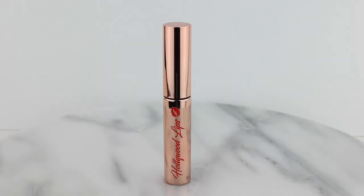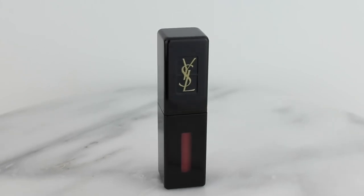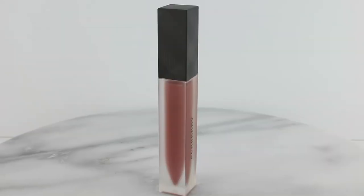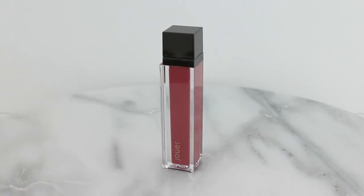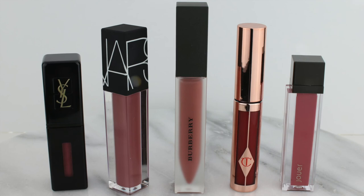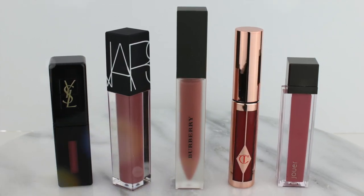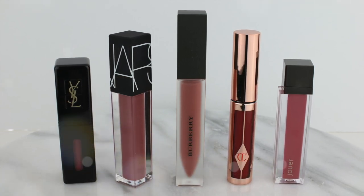So in order of my favorites: Charlotte Tilbury Hollywood Lips is number one, the YSL Lip Vinyl is number two, the NARS Lip Glides are a very comfortable number three, the Burberry Lip Velvet comes in at number four, and lastly the Jouer. Please don't forget to give this video a like if you found it helpful and subscribe if you'd like to see more videos like this. Thank you all so much for joining me today — I'll talk to you again really soon. Bye!